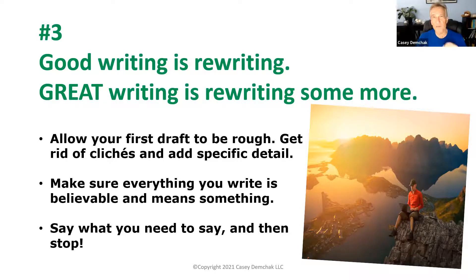Really good marketing copy looks like it just flowed out from somebody, but to write strong marketing copy you need to give it a lot of attention and write multiple drafts. Allow your first draft to be kind of rough, even crappy — some of my first drafts aren't all that great, but I keep working through it. Get rid of clichés, add specific detail. Instead of making general statements, make very specific ones. Make sure everything you write really means something and is believable — people can smell BS a mile away.